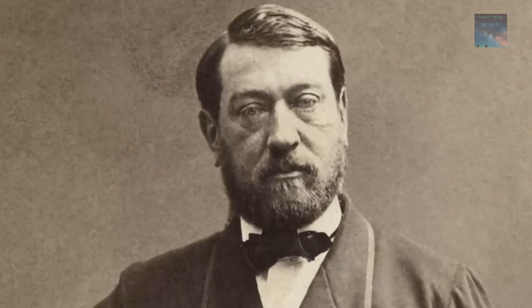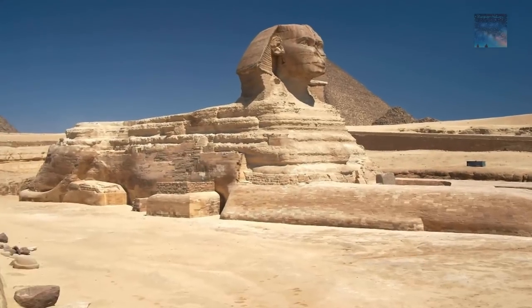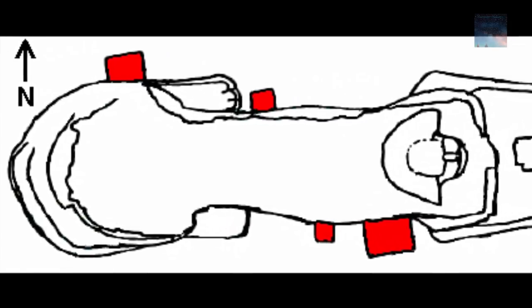August Marietta uncovered the boxes while clearing the sand around the Sphinx in the 1850s. At that time there were five boxes, but one on the north side has since disappeared. The arrangement of the boxes is asymmetrical and seems to make little sense. What was their purpose?